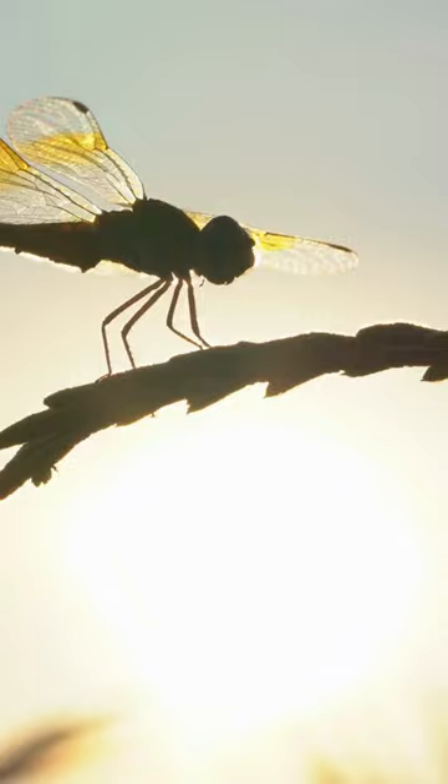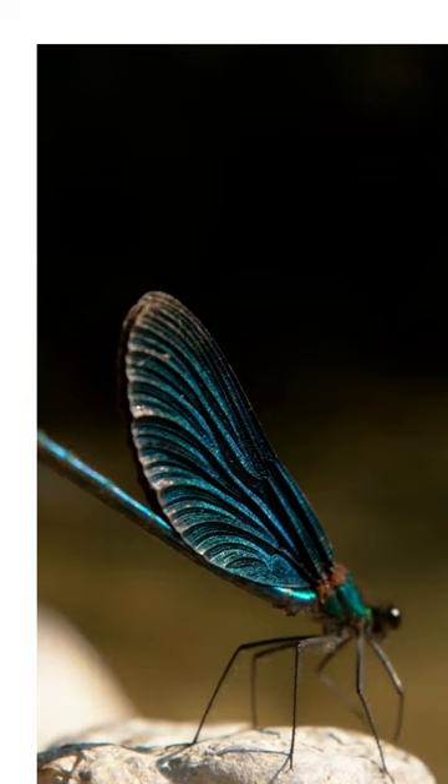Exceptional flyers, they can hover, fly backward, and catch prey midair. Their diet primarily consists of mosquitoes and other insects, making them valuable for pest control.